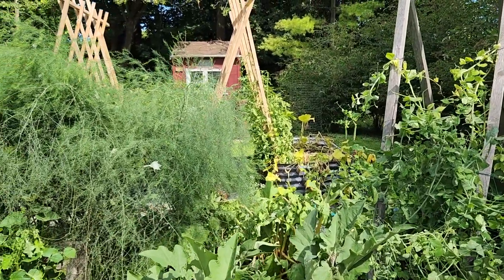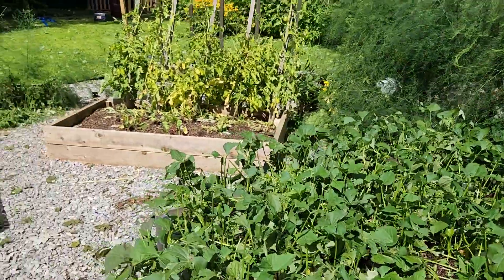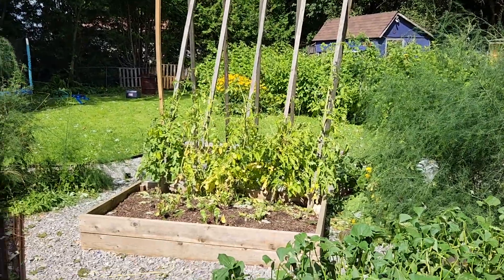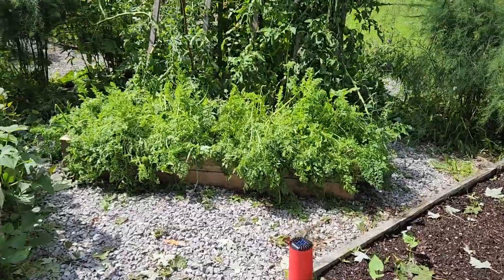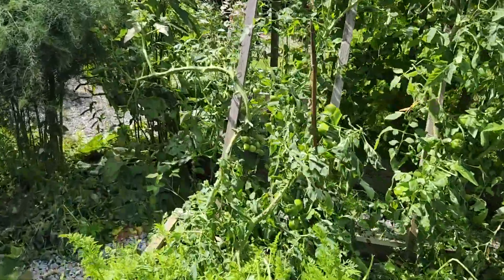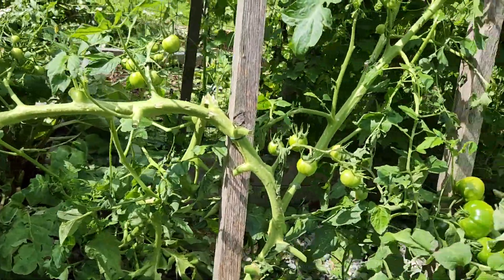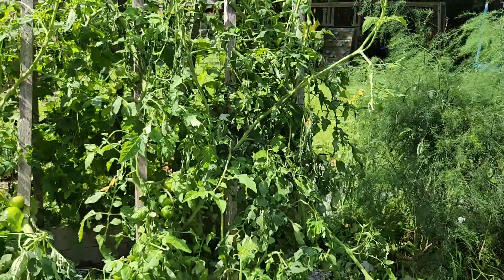Most of our zucchinis are dead. All of our squashes did not fare well. The trellises are on an angle but it doesn't look like any plants were ripped out. The carrots we have to go through, and there's definitely damage on the tomatoes — a whole branch just snapped right off.